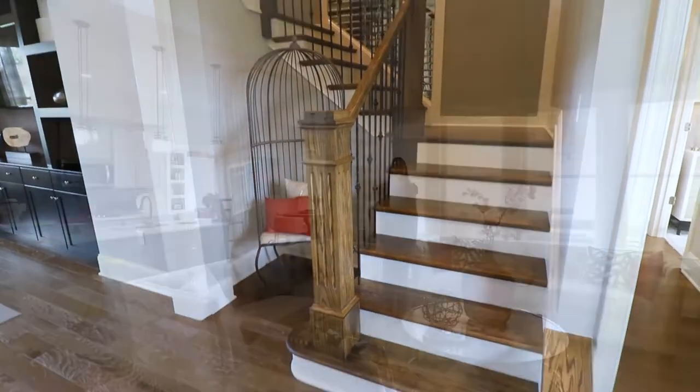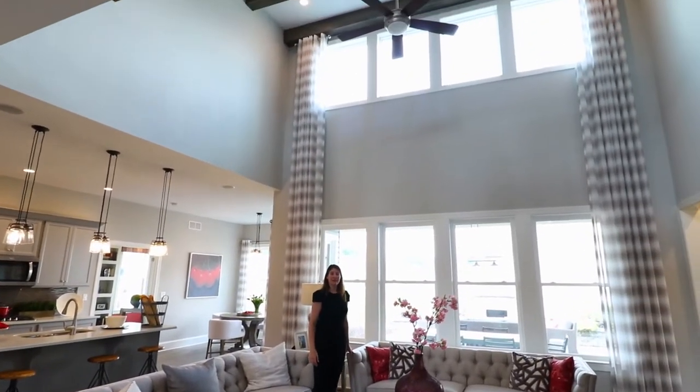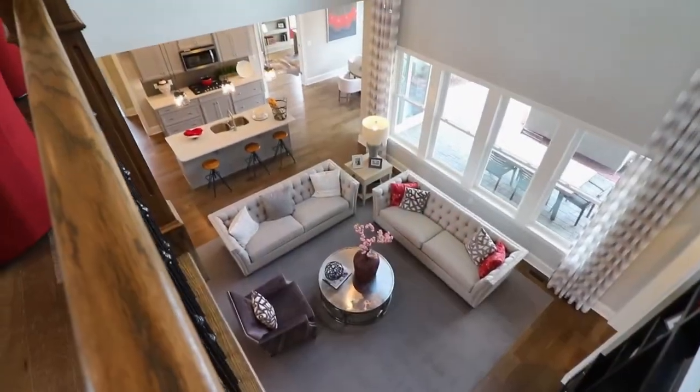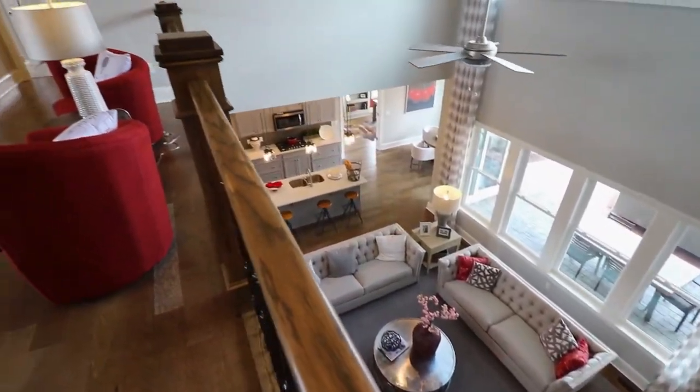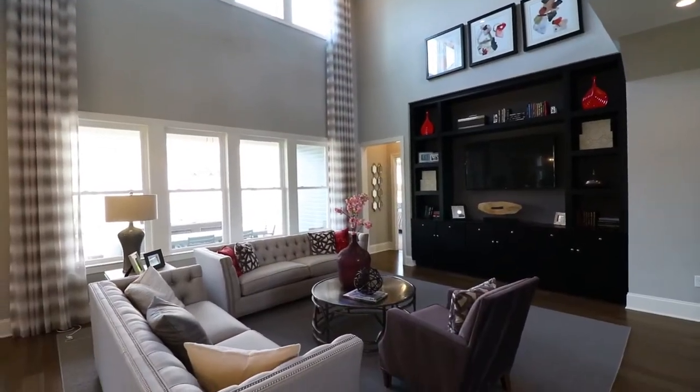This Camden features a two-story great room. We also offer vaulted ceilings and you can see the lovely bank of windows that look out onto your outdoor living spaces.